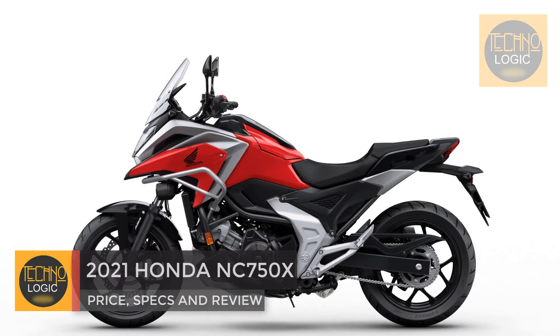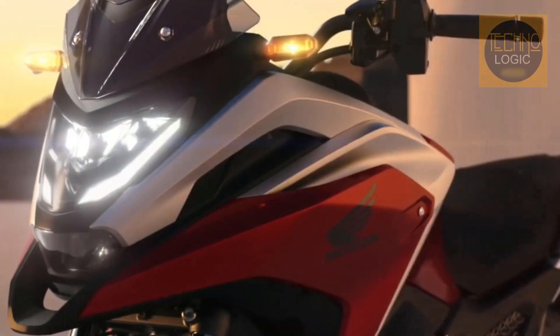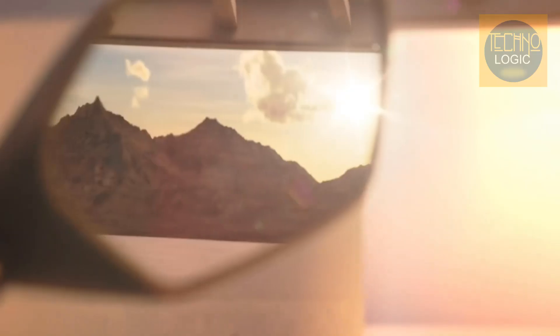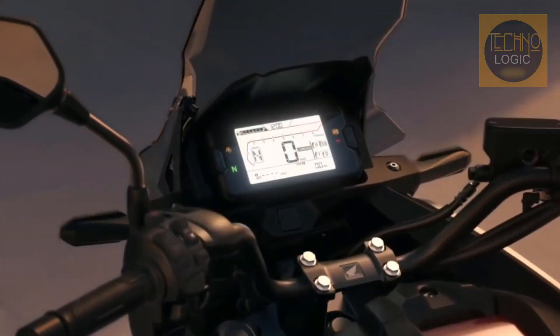The 2021 Honda NC 750X has been officially revealed, with the new bike gaining a fresh new look, revised electronics, and reduced weight being the key points to note. The big news with the new NC 750X is the introduction of a fly-by-wire throttle and all the technological improvements that system brings.